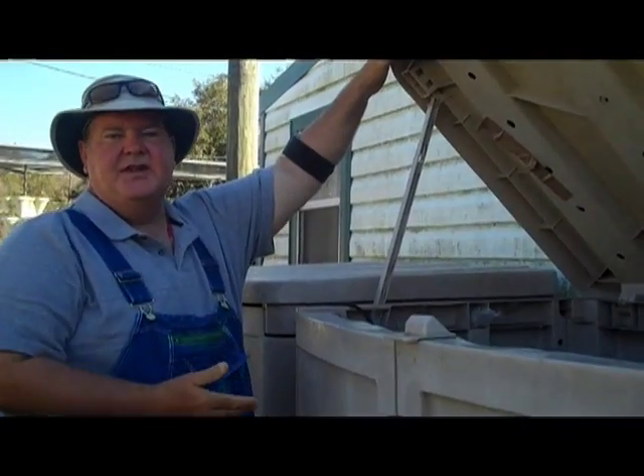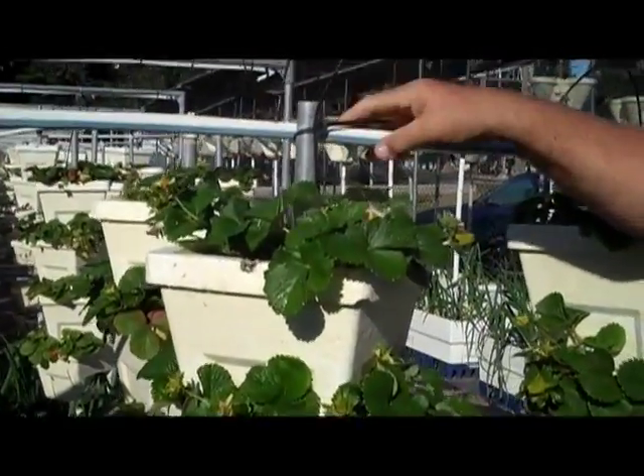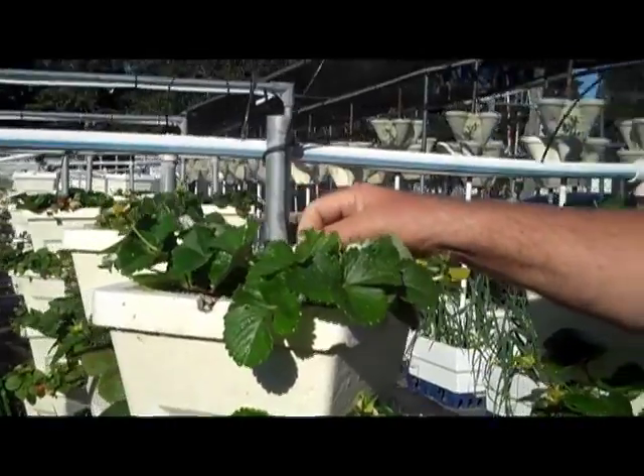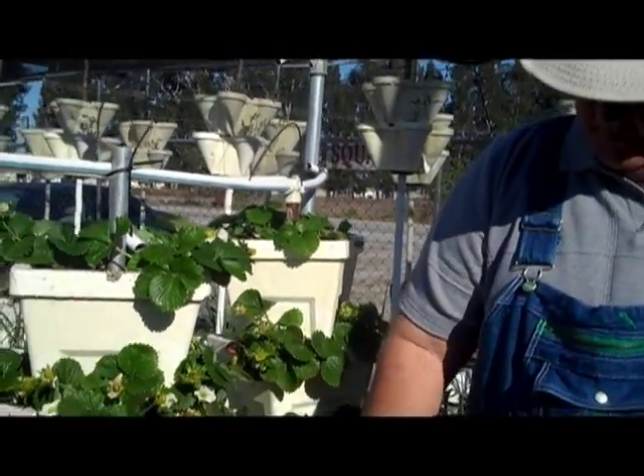We mix the nutrients up in barrels here behind the shed and then inject them into the water supply as we feed. The nutrient comes through this line and deposits into the top pot. We put about a quart three times a day, and then it works its way down and it feeds all the plants in the tower.